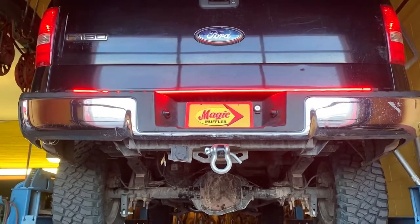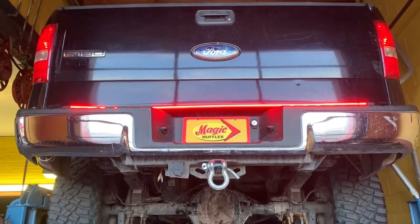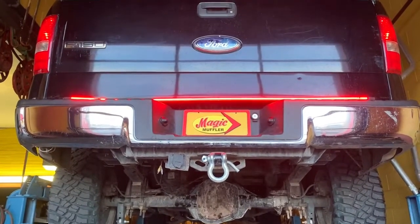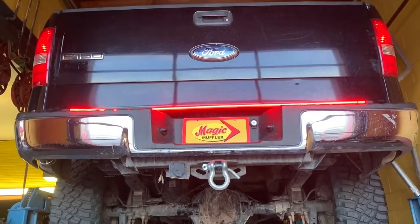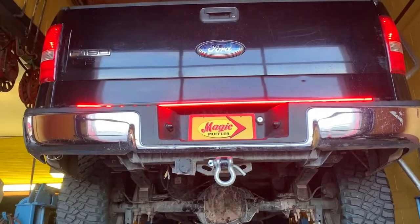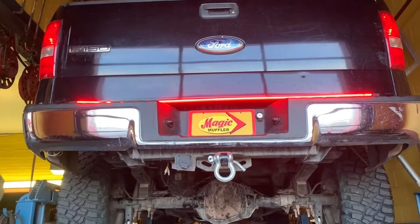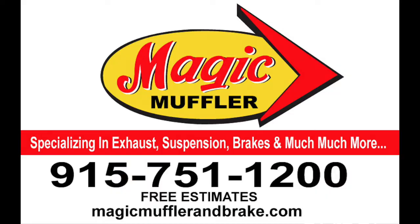So if you like this, or if you want to do anything else to your vehicle — like I've told you before, we don't just specialize in exhaust, we specialize in your vehicle. Brakes, alignment, tune-ups, AC — whatever, we can do all that, especially the exhaust. So if you want this sort of sound for your ride, come and see us here at Magnaflow today.